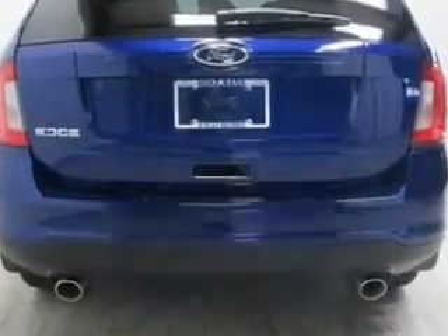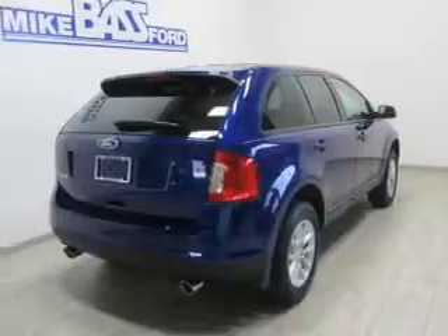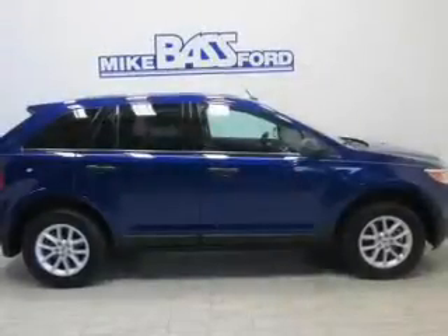The powertrain includes front-wheel drive with a solid six-cylinder engine, driven by a six-speed automatic transmission. Stand out from the crowd with premium wheels. Brake safely with the anti-lock braking system.